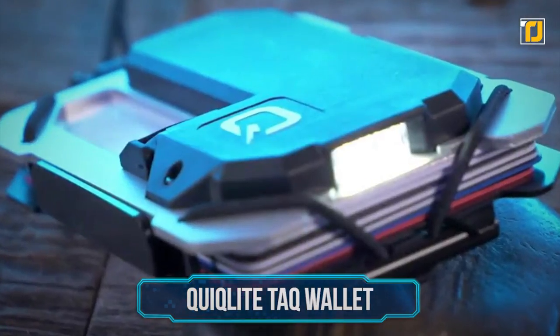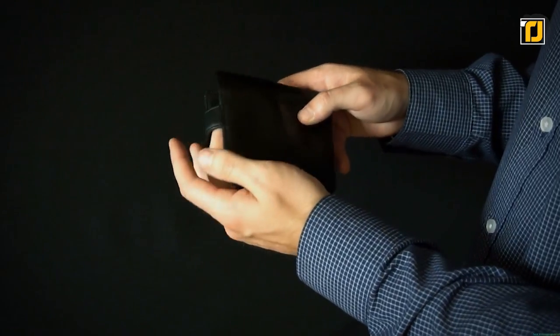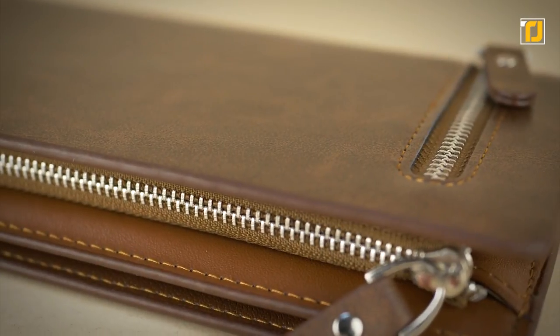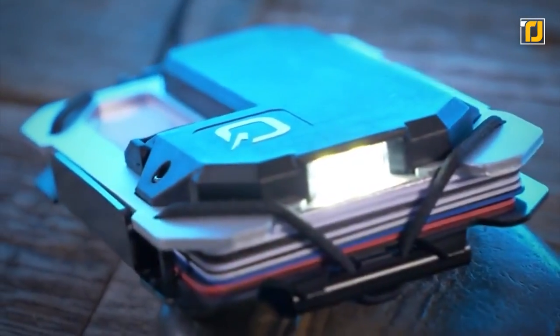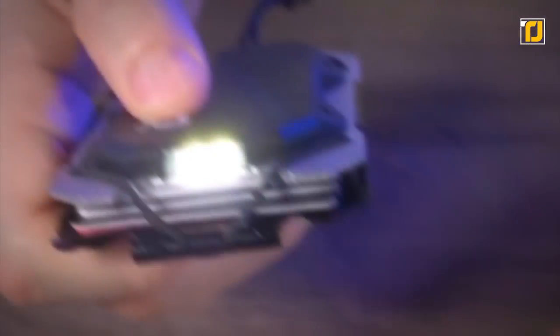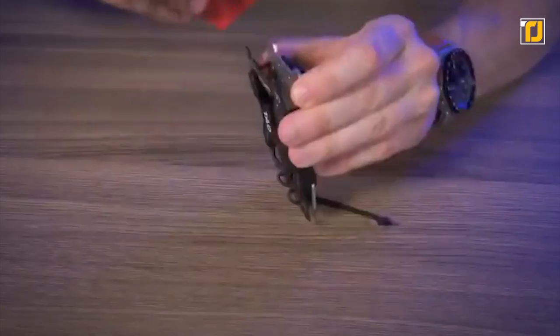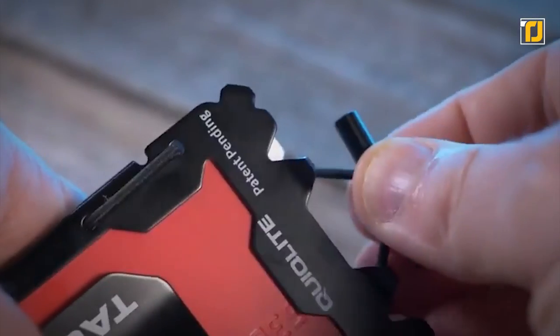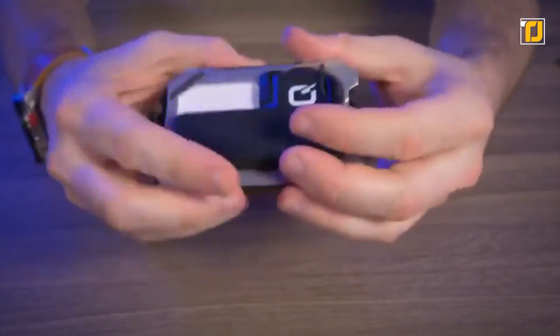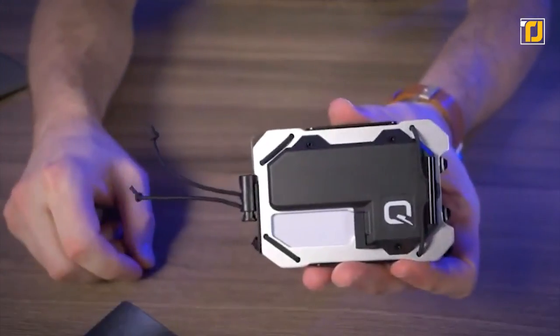Number 7: Quick Light Tack Wallet. Your wallet is one of the things you carry with you everywhere you go, but it doesn't have to be just a boring old wallet — why not make it a bit more exciting and a lot more useful? That's where the Quick Light Tack Wallet comes into play. This is a tactical wallet that not only carries your money and credit cards, but also has a Lumens LED flashlight, RFID blocking so you don't have to worry about hackers remotely accessing your credit cards, and various other things like a bottle cap opener, flathead screwdriver, glass breaking tip, and a carabiner attachment — all inside a slim, sleek, and durable case.